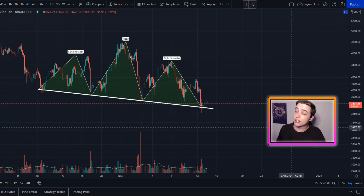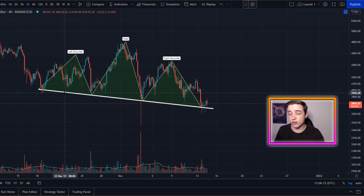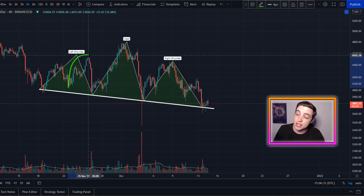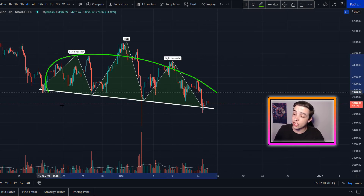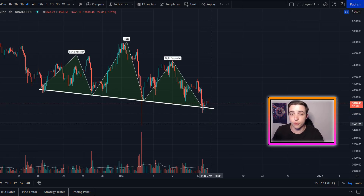We're on the Ethereum to US dollar chart on the four-hour time frame, and this is the head and shoulders pattern I've been talking about for around a week on the channel. I've slightly adjusted this pattern to fit all of this price action as the left shoulder. The neckline for this pattern is coming in at around $3,740 per Ethereum, so if Ethereum starts breaking below $3.7k, that is how you know we're beginning to break to the downside — which is a bearish sign for Ethereum moving forward.